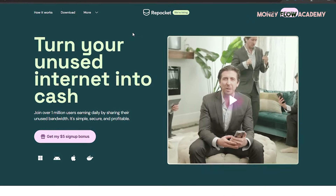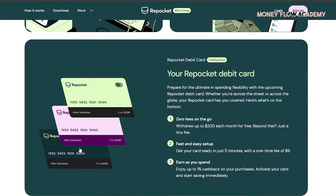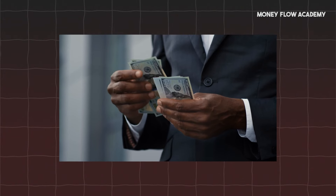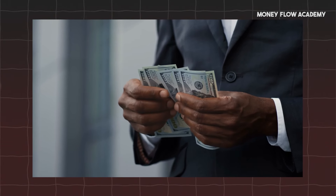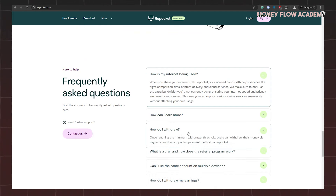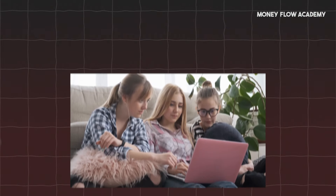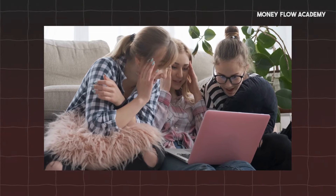Repocket allows you to connect a variety of devices, including mobile phones and Windows computers. As you start sharing a significant amount of internet bandwidth, you'll begin to accumulate earnings. Once you reach the minimum payout threshold, you can withdraw your money using PayPal, Wise Transfer, and other available options. Repocket is also compatible with both Android and iOS devices, so if you don't have a laptop or desktop, you can still earn money by installing the app on your smartphone.